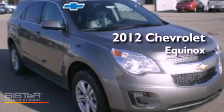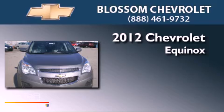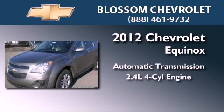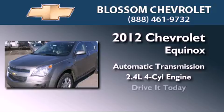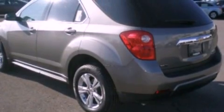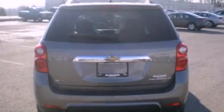This is a brand new 2012 Chevrolet Equinox. This crossover has an automatic transmission and an inline four-cylinder engine. Its top features include a multi-link rear suspension, aluminum wheels, roof rails, and XM satellite radio which streams commercial-free music, news, sports, and more.